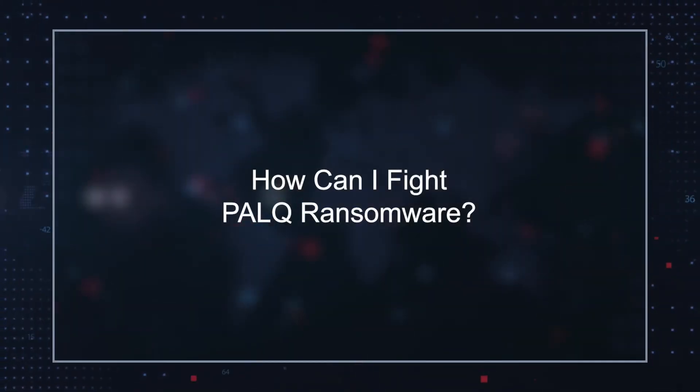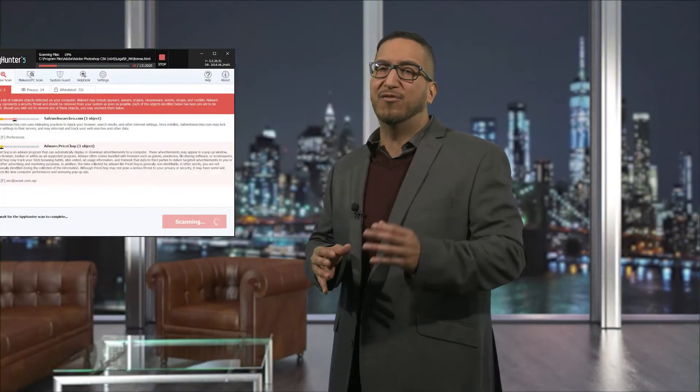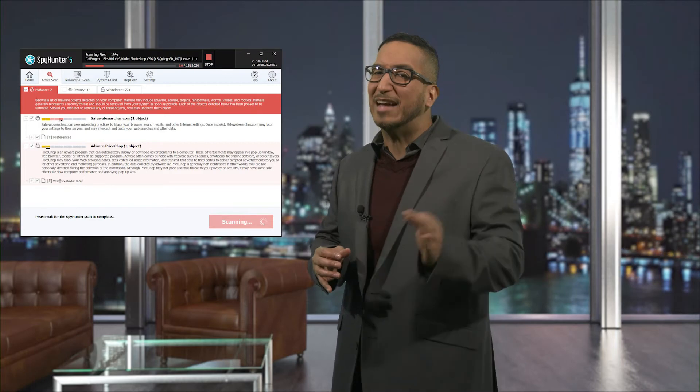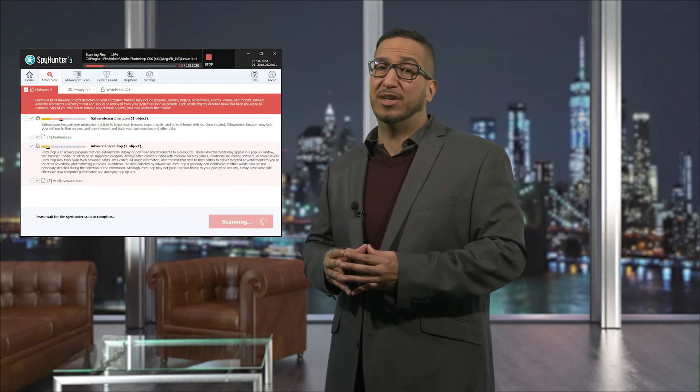How can I fight PALQ Ransomware? The best way to weather a PALQ ransomware attack is to scan for and remove elements of this nasty ransomware and other similar infections that belong to the Stop/DJVu ransomware family using a reputable malware remediation tool.